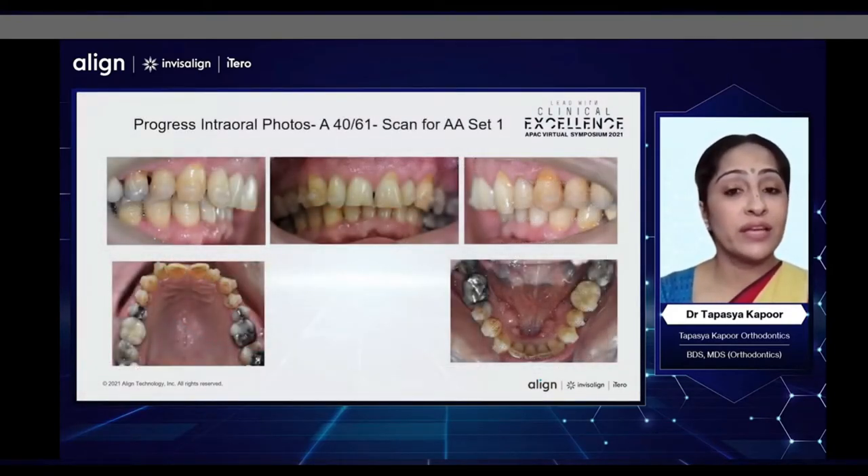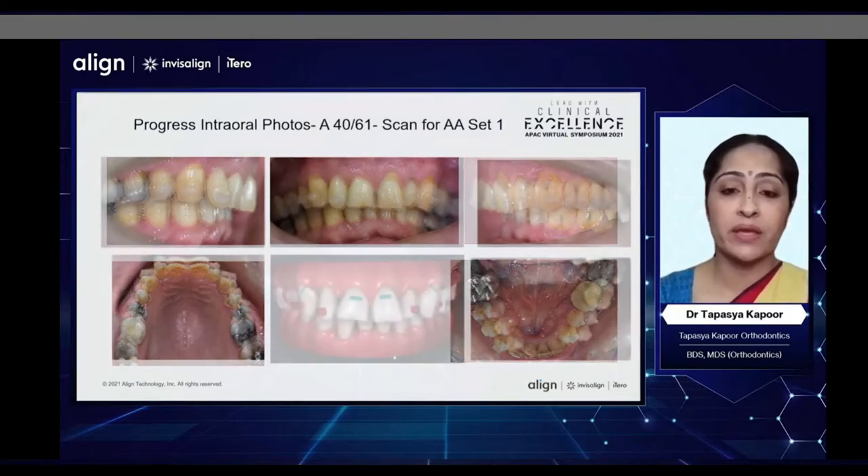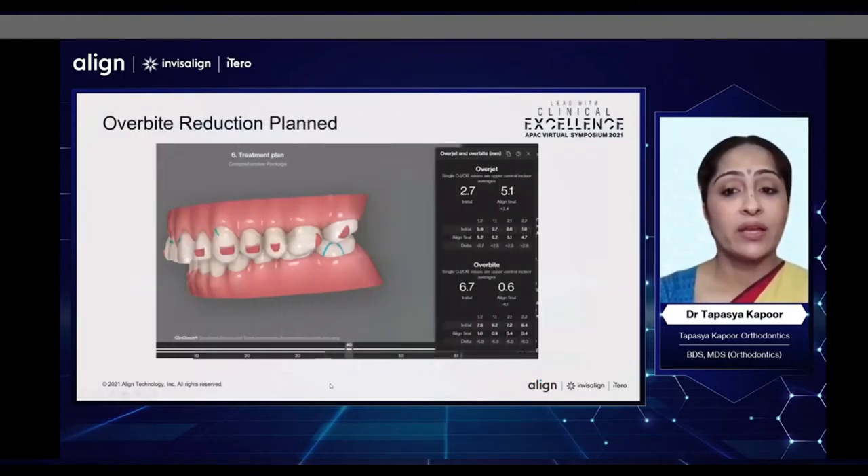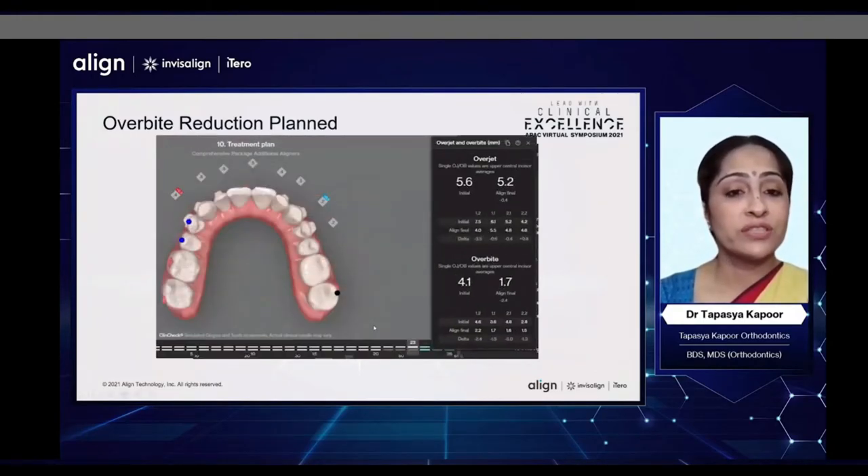This is how this patient looked at aligner 40, when we had finished with the active number of aligners in the lower arch. When we did a scan to compare, we saw that the bite opening was tracking very well — in fact, even a little better in the patient's mouth. We had planned for an overbite reduction from 6.7 mm to 0.6 mm at aligner 40; this had already reduced to 4.1 mm. In the next set, we decided to further finish at 1.7 mm and not overcorrect too much, as we were already getting good tracking in this case.